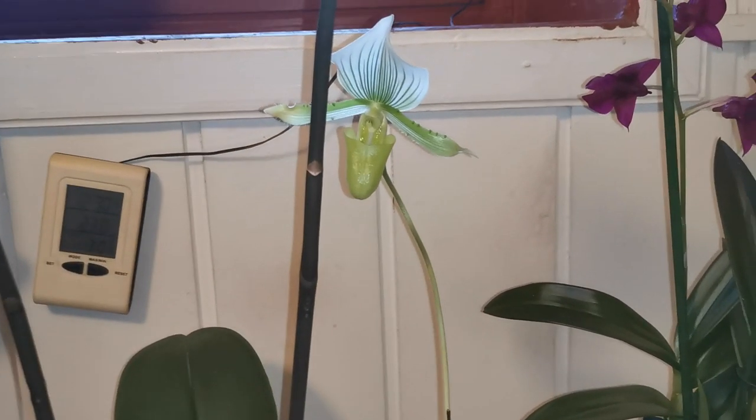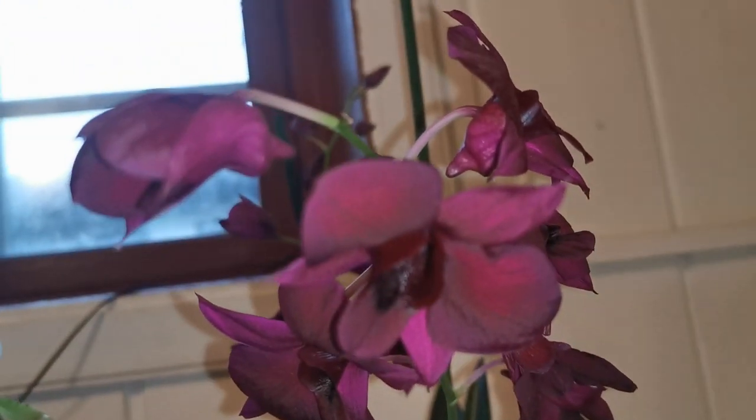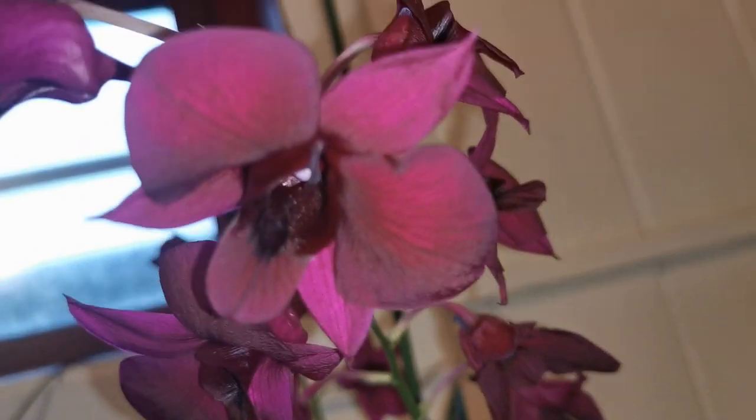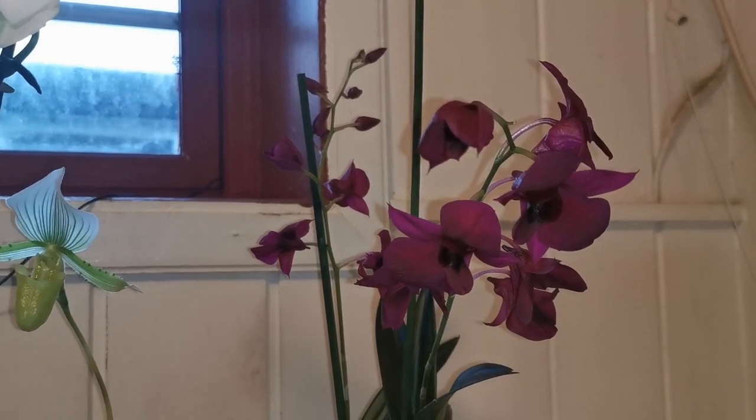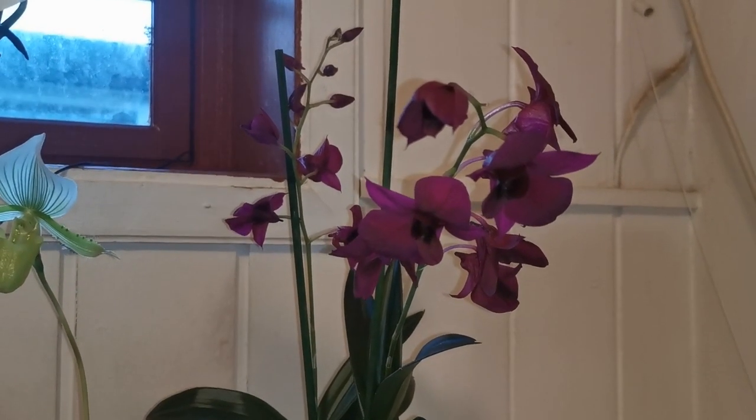These were my orchids in bloom. I had to do this video now before these flowers fade. Thanks for watching — I appreciate any comments. Until next time, bye.